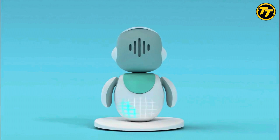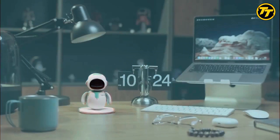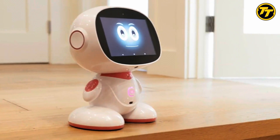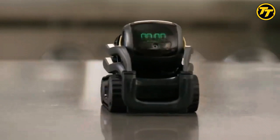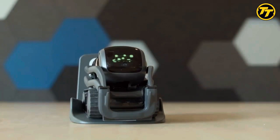Hi everyone! Welcome to my channel where I review the latest and greatest gadgets. Today, I'm going to show you the best 5 personal robots that you can buy in 2023. These robots are not only fun and entertaining, but also smart and useful. They can be your companions, your assistants, or your teachers. Let's get started!